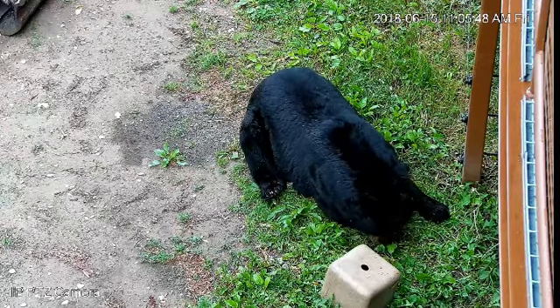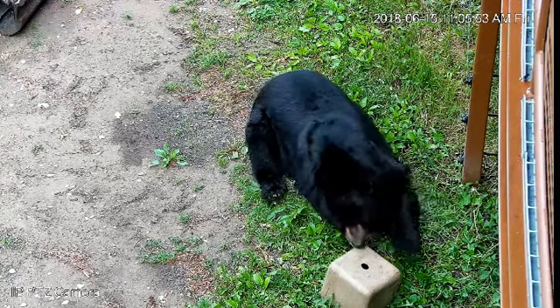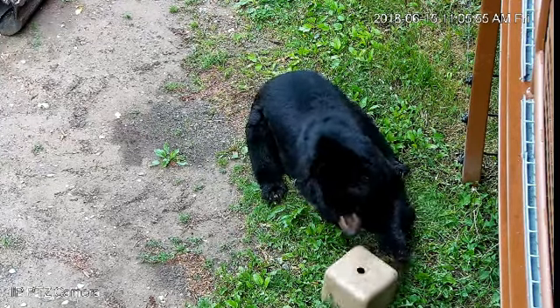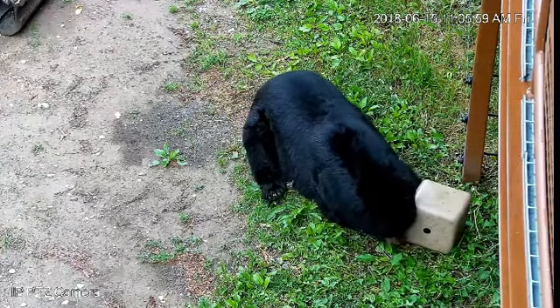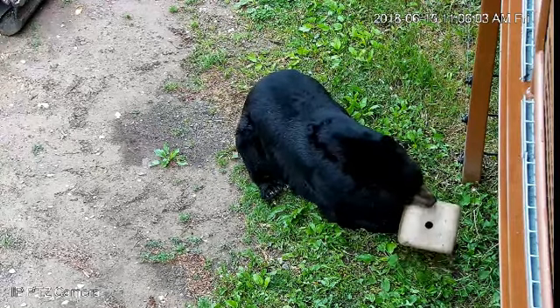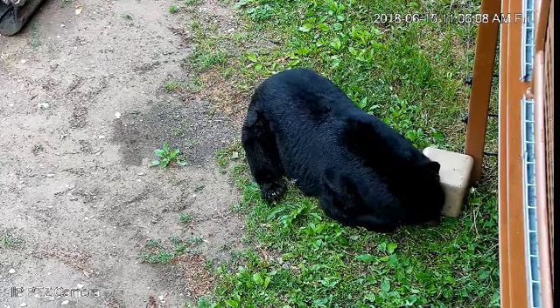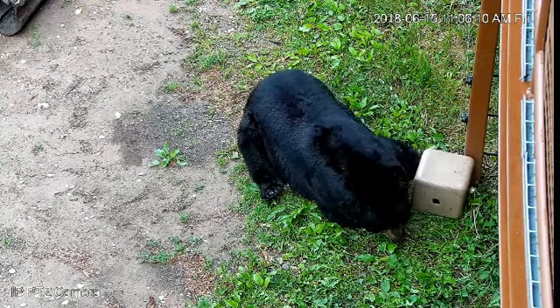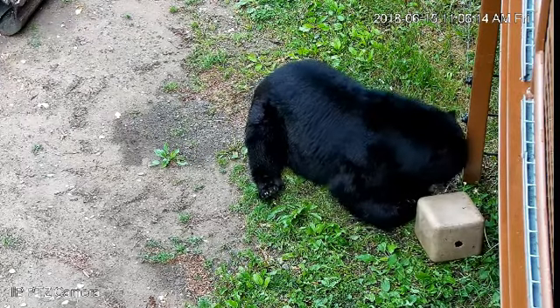Our bears are very healthy here, and they also have interesting things in the enclosure to eat. I see that the beaked hazelnut is producing some flowers and the sarsaparilla is also in bloom. So the bears have many of the foods that wild bears would be eating available inside the enclosure, just in smaller amounts.